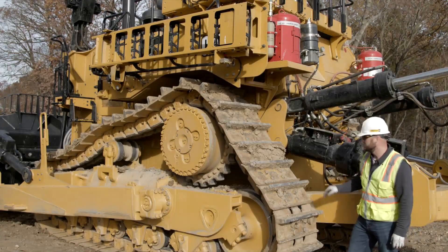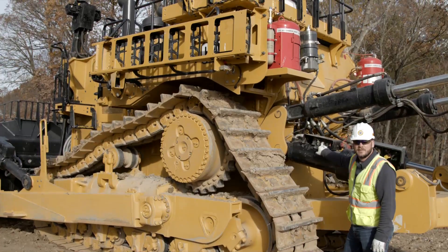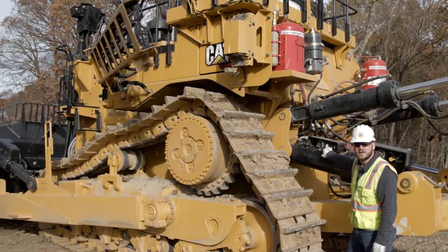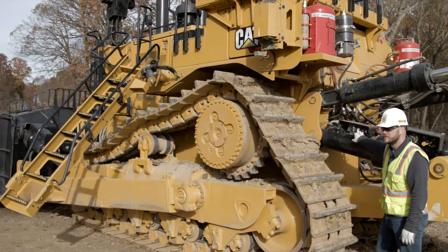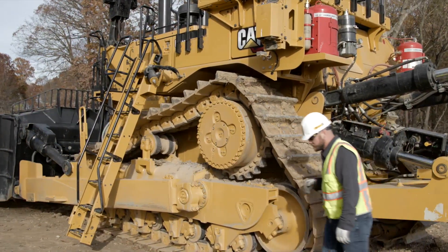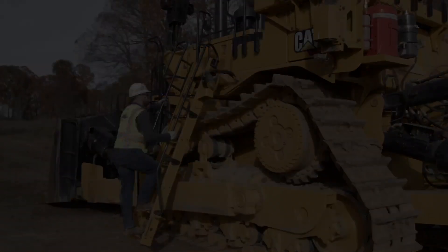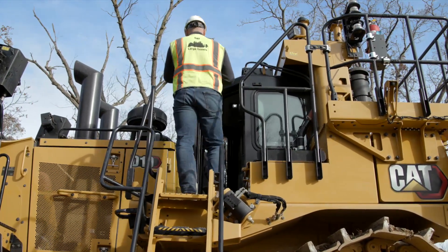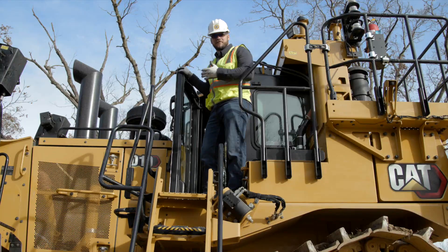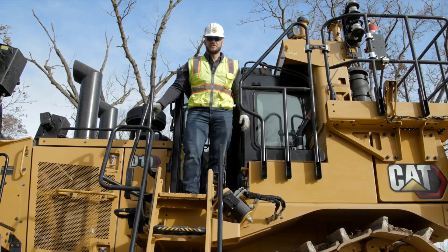Now let's check out the cab. To assist with access, Caterpillar offers an integrated ladder solution with quick response time and lockout protection to reduce unintended damage while the ladder is down. As I approach the cab, you'll notice the forward hinging door. Caterpillar now offers the forward hinging door for access off the ladder and the rearward hinging door for access off the tracks.